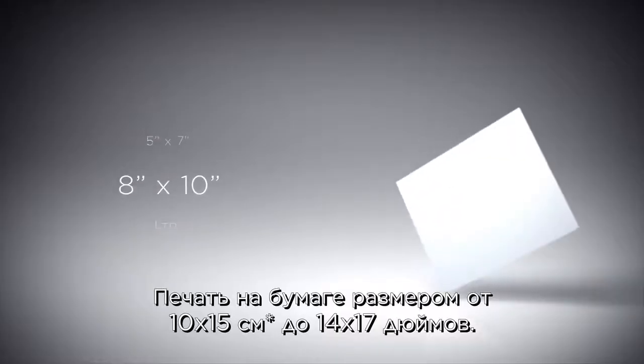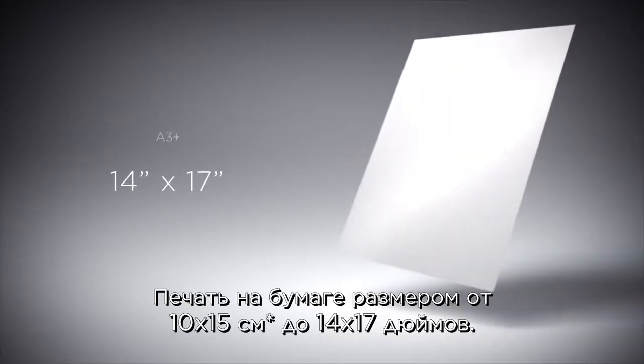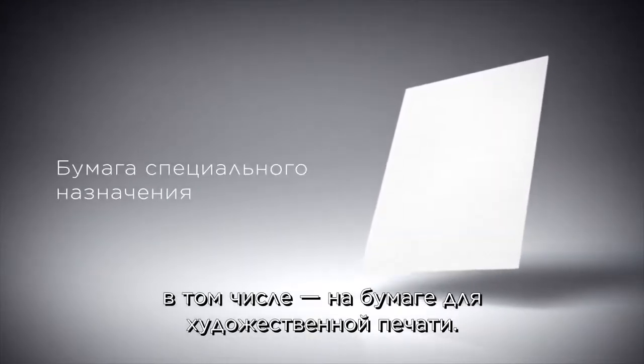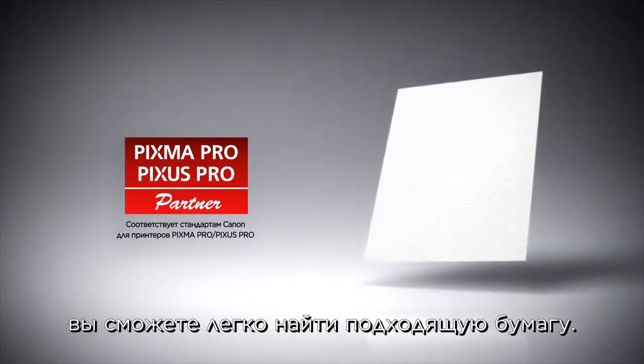Supported paper sizes are from 10 by 15 centimeters to 14 by 17 inches. The Pro 100S can print on various types of paper, including fine art paper. With the Canon logo partner program, finding suitable paper is easy.